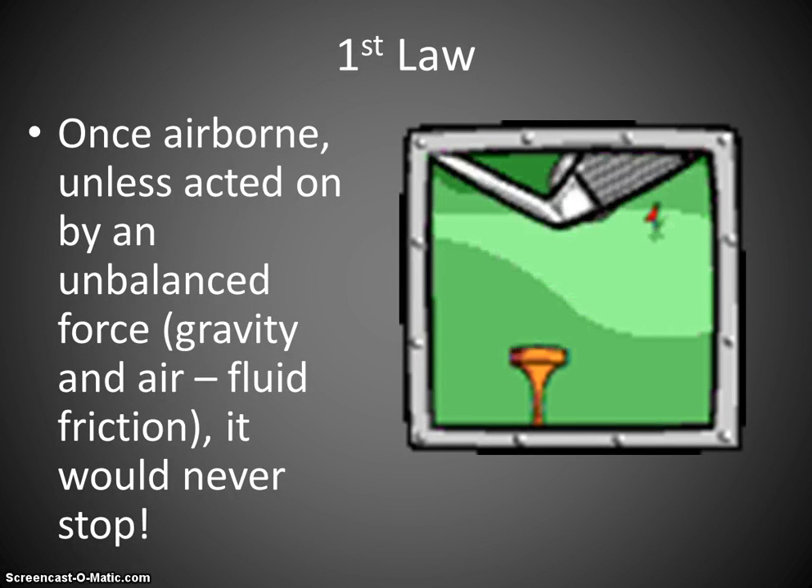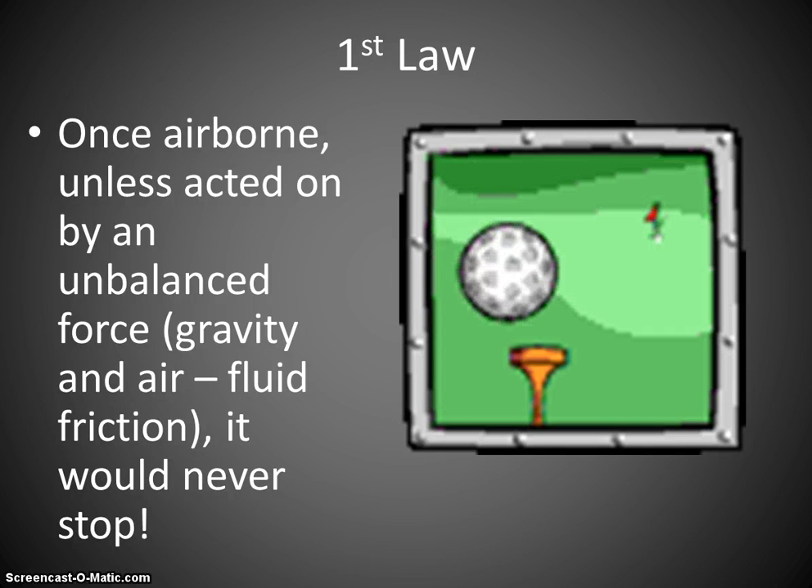Let's talk about the First Law of Motion. Once that golf ball is in the air, it wants to stay moving at the same speed unless a force acts on it. And there are two forces: gravity is going to pull that ball down once it's in the air, and then the fluid friction of the air — that air resistance — is going to slow it down.